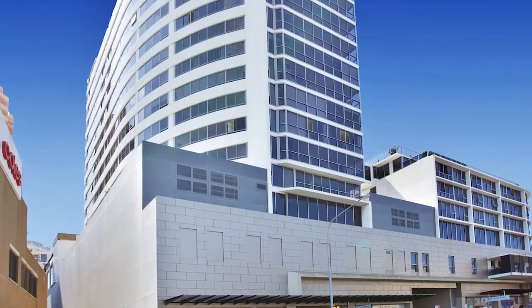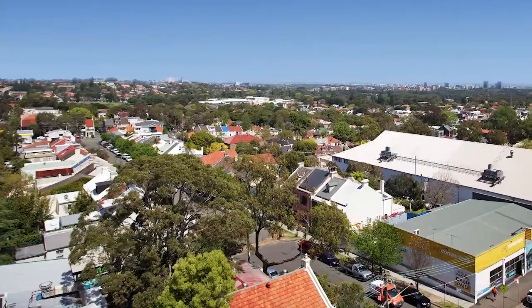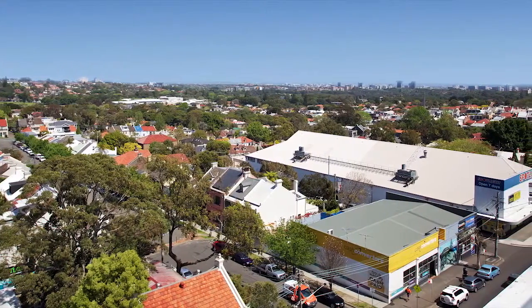Apartment 803 at 80 Ebly Street in Bondi Junction offers the best of urban convenience and resort style living in a central location at the gateway to the eastern suburbs.